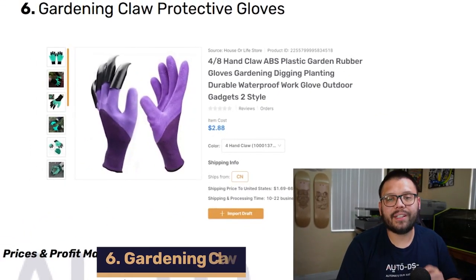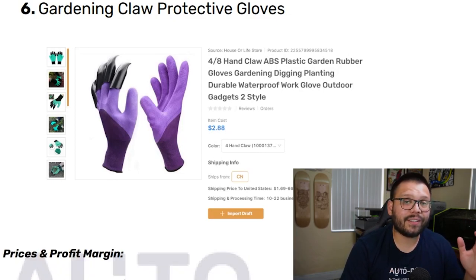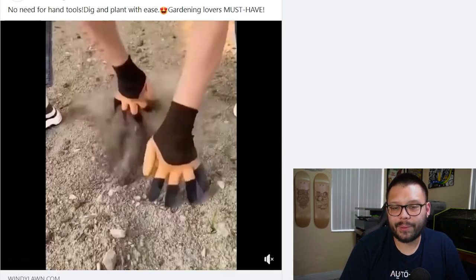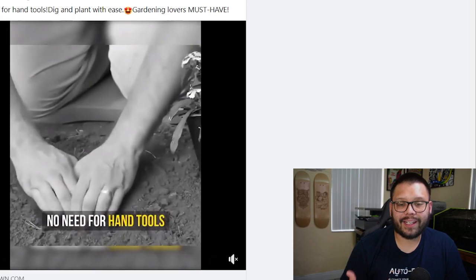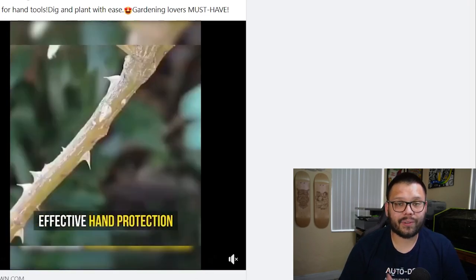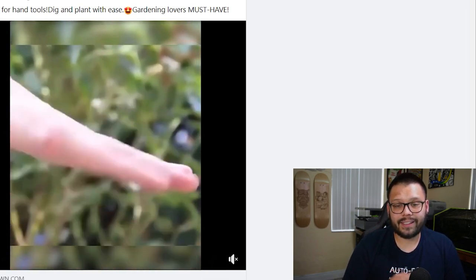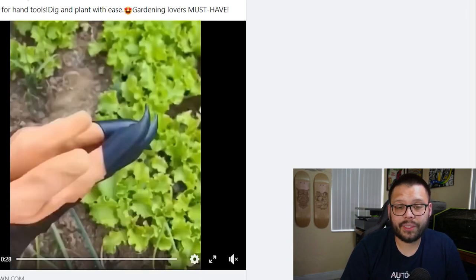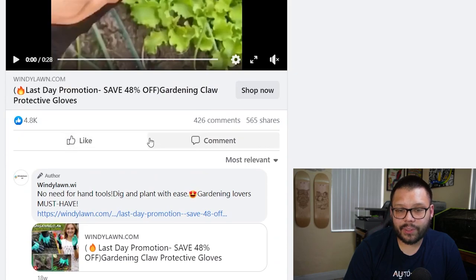Up next in the number six spot, we have the gardening cloth protective gloves. These gloves are pretty cool because on one of them, they actually have claws to help you dig into the ground — like Wolverine claws. The Facebook ad shows people using them to dig easily, protect their hands and nails, and handle flowers with thorns without pricking themselves. They also reduce the need for certain tools, and they're waterproof and easy to clean. The ad has 4,800 likes, 426 comments, and 565 shares.